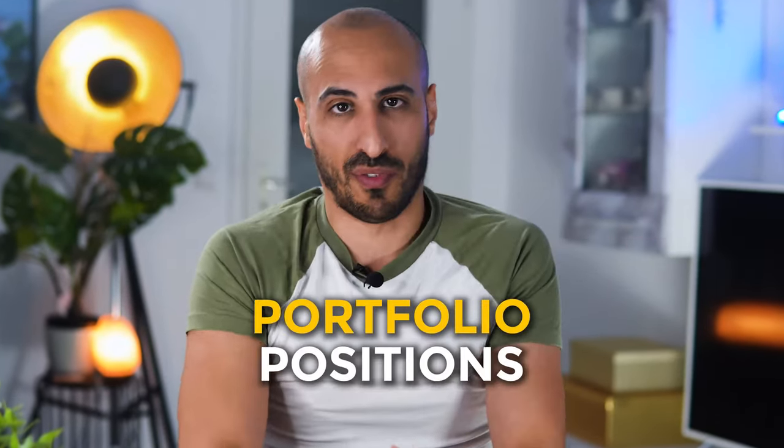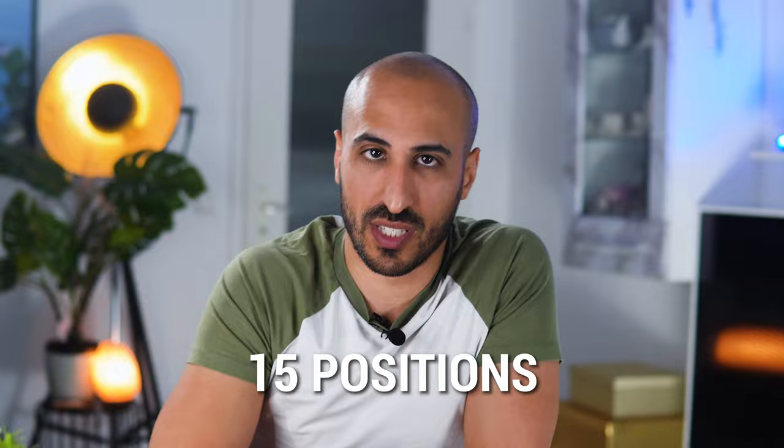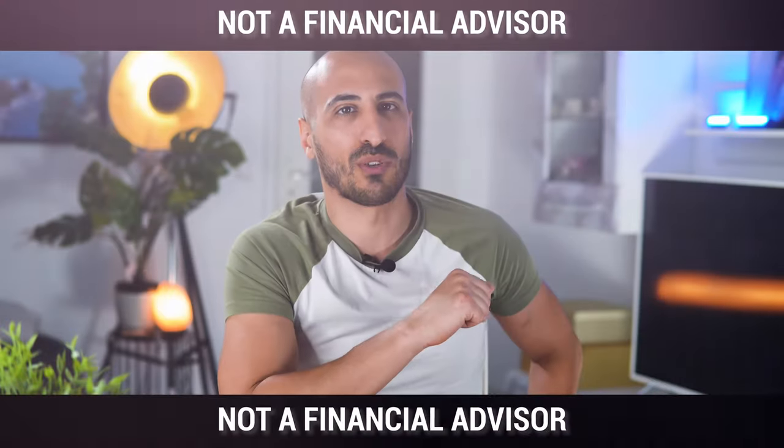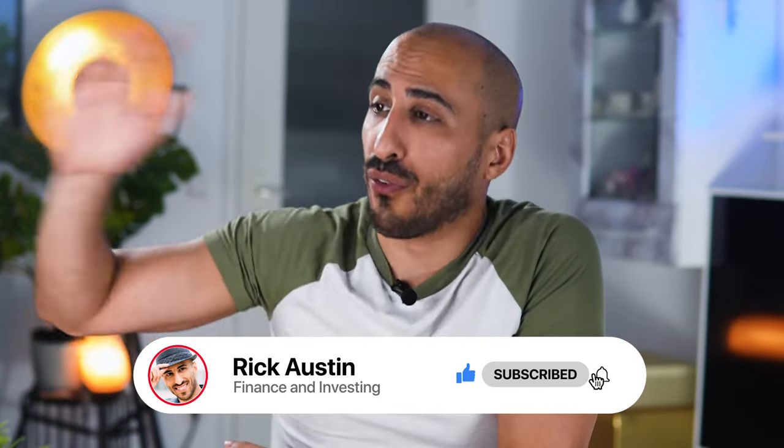Let's go to the most important part of the video — the substance, the positions of my portfolio. I'm going to move up from the stocks or ETFs with the smallest weight in my portfolio up to the ones with the highest weight. I have a total of 19 positions between ETFs and stocks, and I always suggest having a much simpler portfolio than this. In fact, my goal is to reduce it to 15 positions or less by the end of this year. And before starting, consider that I'm not a financial advisor — everything I know about finance is self-taught through books and experience.